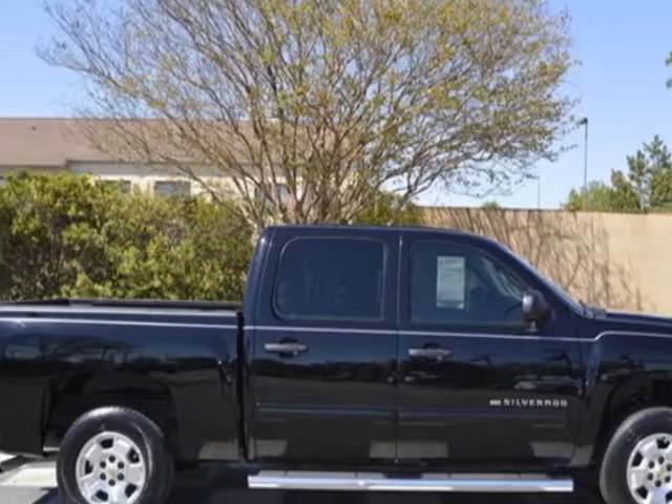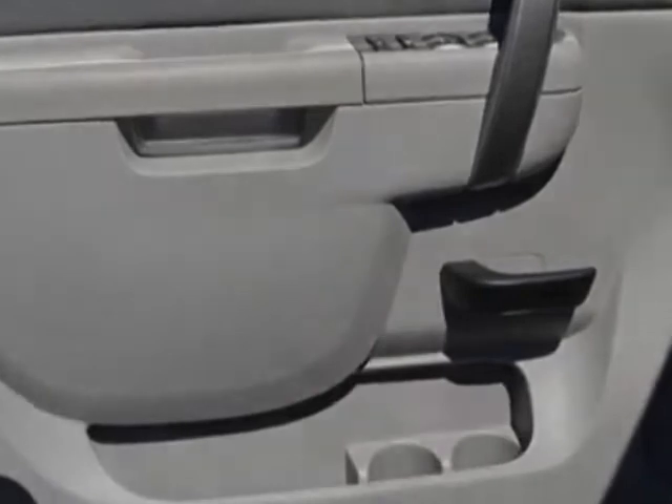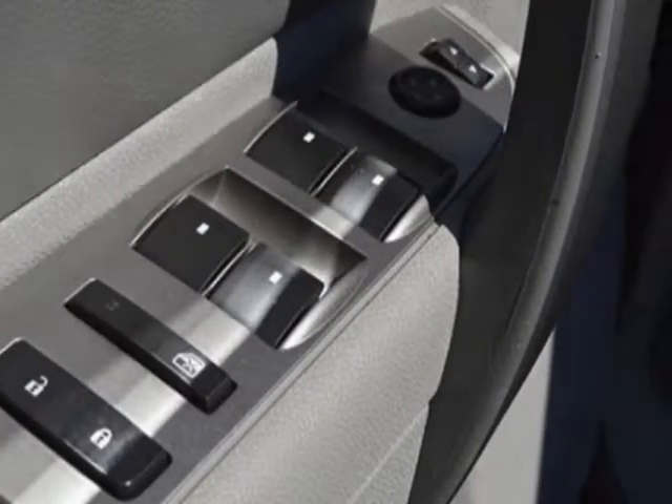Another great feature is that this vehicle uses flex fuel. Additional options for this vehicle include power locks, CD player, tinted windows, and passenger airbag.